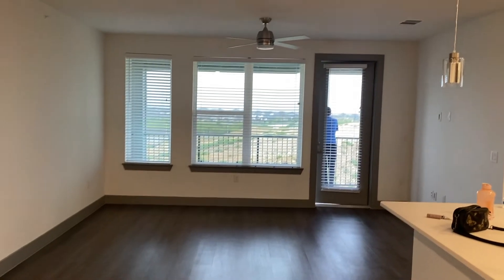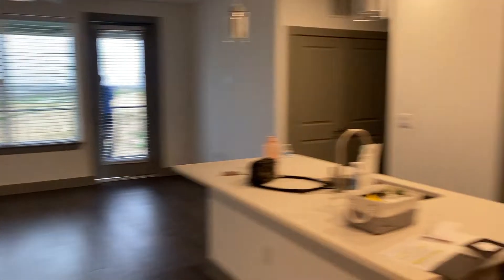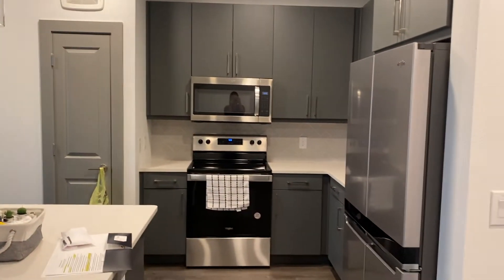Walking in, this is a three-bedroom apartment. This here is the dining room area. This is the living room and the kitchen.